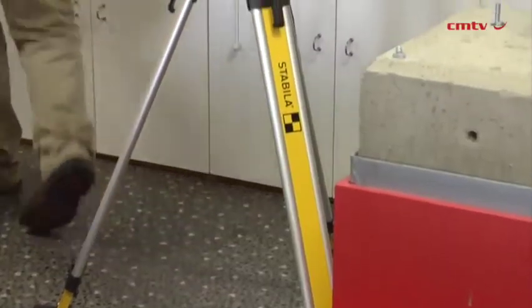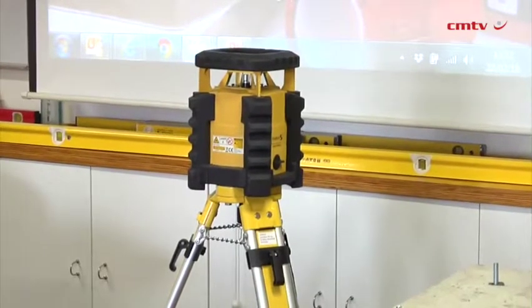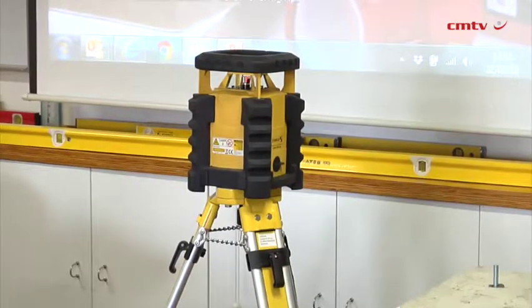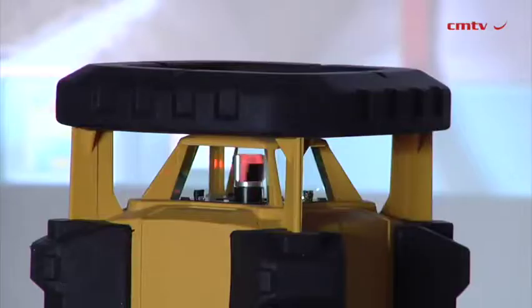As far as the lasers go, we go right down from tiling a floor — and with ceramic tile prices getting very expensive nowadays, accuracy is important. Then we go right up to the newest one we've got, which is driven by a remote, with an 800 meter distance at two millimeters per 100 meter accuracy. So we cater for every single one of the markets.